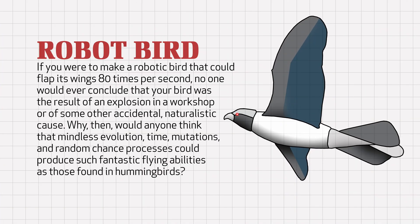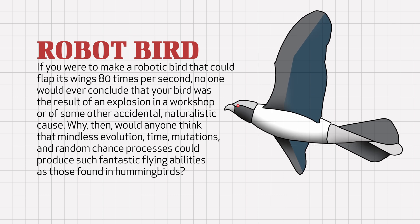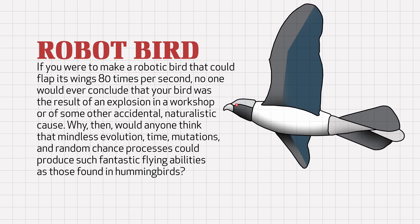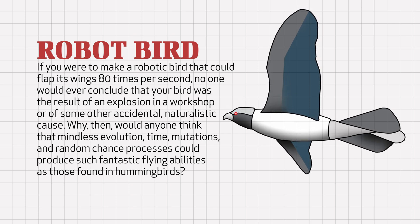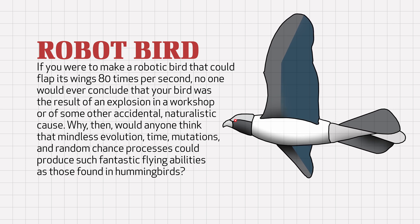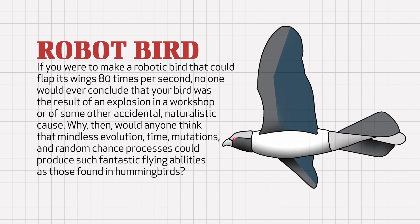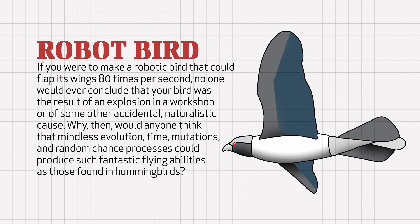Some contend that naturalistic evolution must have brought about the hummingbird. Supposedly, hummingbirds evolved from less advanced birds that moved their wings differently, which supposedly evolved from animals millions of years earlier that didn't even have wings. But this could no more happen than a tornado could sweep through a junkyard and build a perfectly functional helicopter. If you were to make a robotic bird that could flap its wings 80 times per second, that could hover like a helicopter one minute and fly across 500 miles of open ocean the next, no one would ever conclude that your specially engineered robotic bird was the result of some accidental naturalistic cause. Why then would anyone think that millions of years of time, mutations, and random chance processes could produce such fantastic flying abilities as those found in hummingbirds?